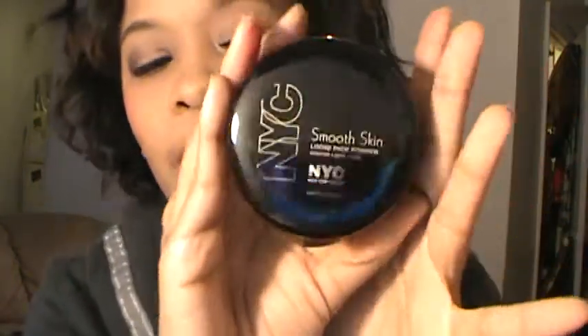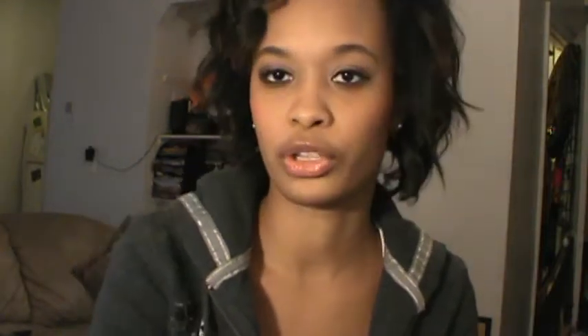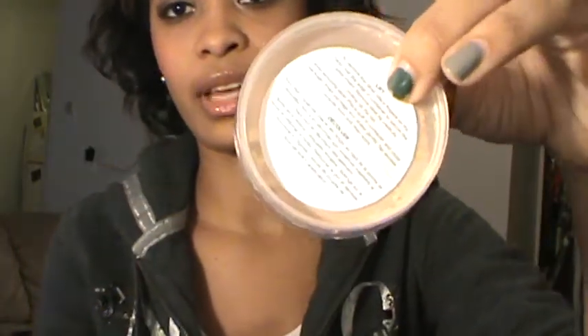Next from Kmart, I picked up a NYC Smooth Skin loose face powder in Naturally Beige. I've been using the CoverGirl oil control pressed powder because my Maybelline Fit Me foundation has a very dewy look that makes me look oily — even though I normally have dry skin. The CoverGirl works well but this NYC powder is way cheaper: $2.49 versus $7.99. It comes in a container with a sponge, but I'll probably just use my brush. I'm anxious to try it — I've seen people talk about it on YouTube.